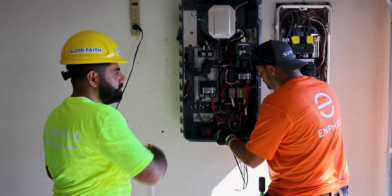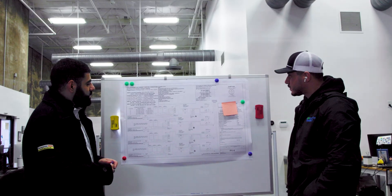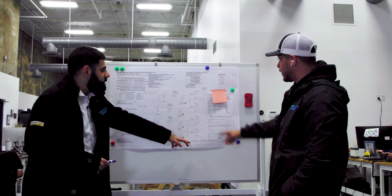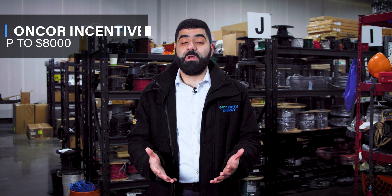Once customers are happy with our team's proposal and sign with us, we transform the drone design into a comprehensive engineering permitting package. This includes all the necessary drawings for city permits and utility interconnection, along with documents for potential utility rebates, such as the Encore incentive, which can save you up to $8,000 on your system.